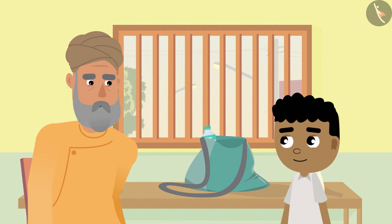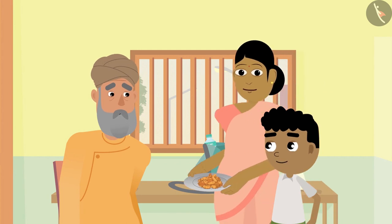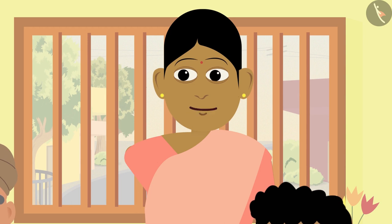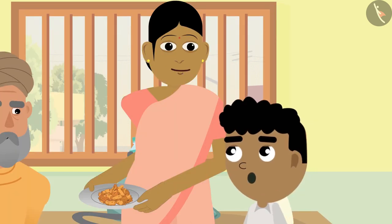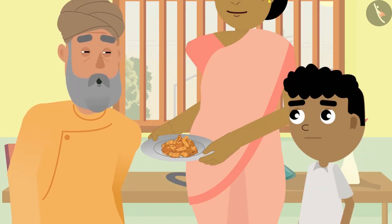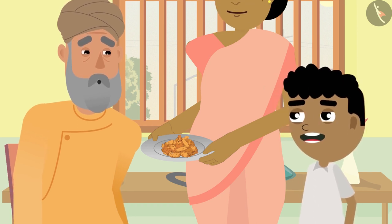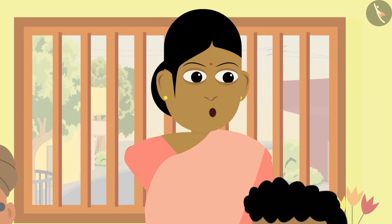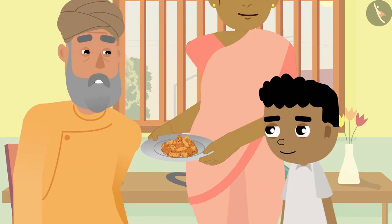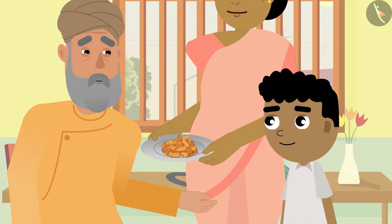Bittu and grandpa were talking when Bittu's mother entered the room. 'Your favourite cauliflower fritters are here, father.' 'Bittu, you return quickly from the market.' 'Bittu, it seems like you haven't even left yet. Let's first eat these cauliflower fritters, and after that we will go to the market together.'